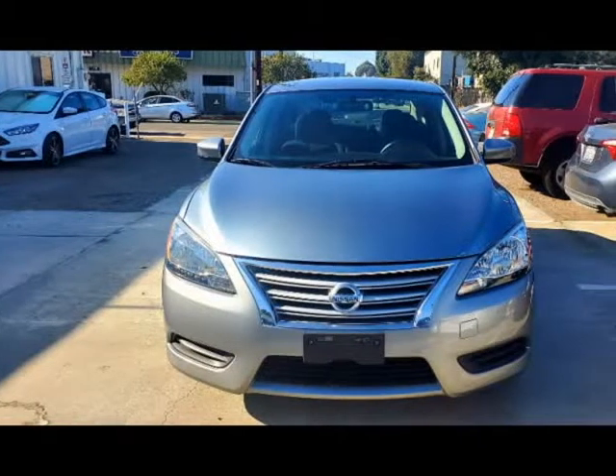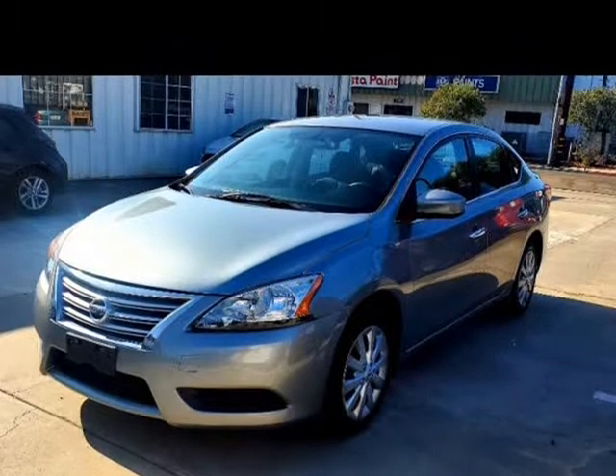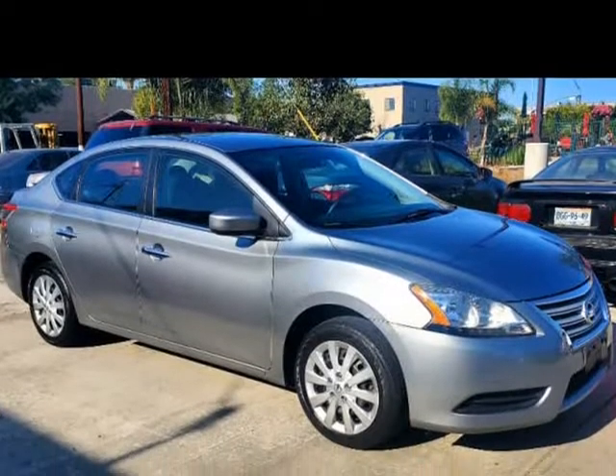This 2014 Nissan Sentra is brought to you by MF Auto Sales. 2014 Nissan Sentra 4DR SDN I4 CVT SB for sale.